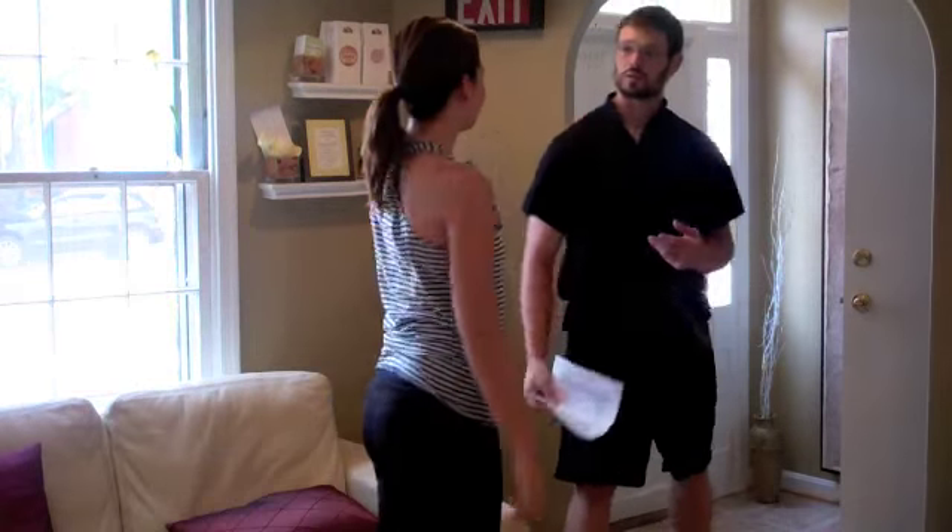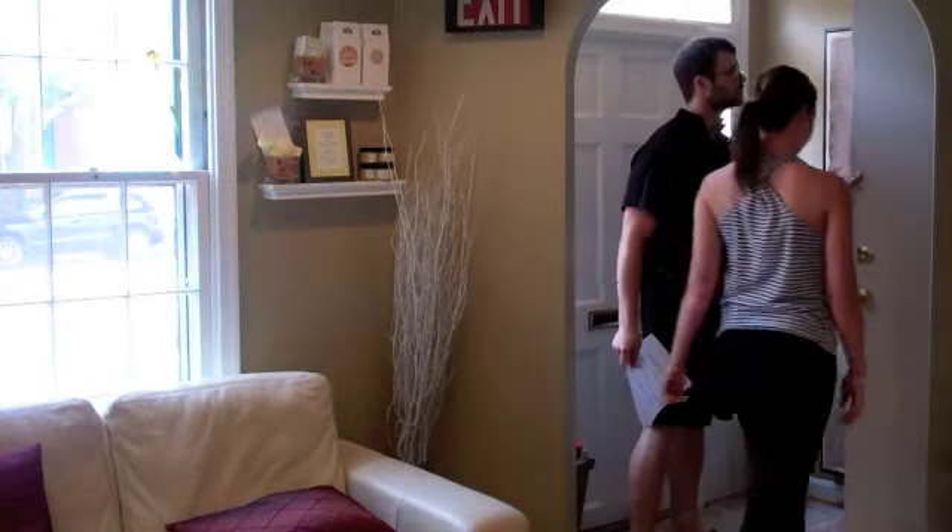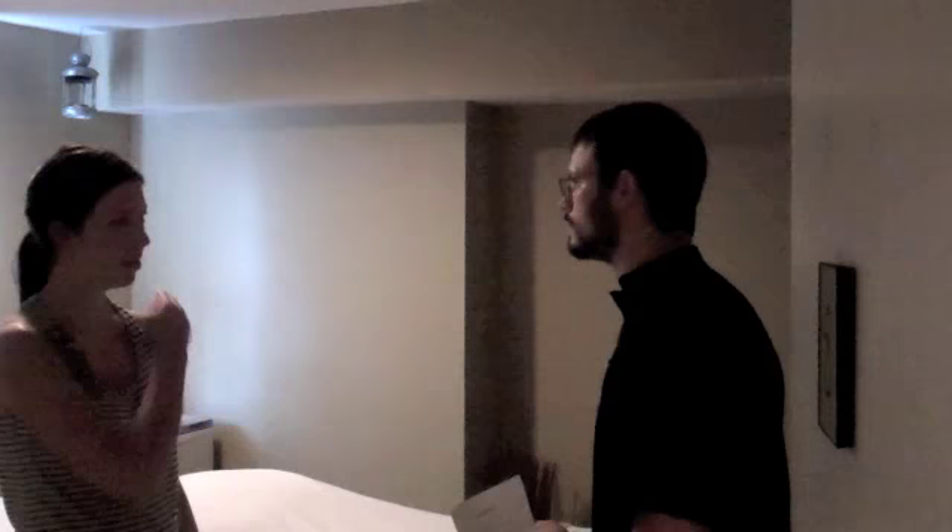After completing the forms, your therapist will escort you to your individual massage room. Each of our rooms have soft lighting and tranquil music to help you reach complete relaxation. This is also where your therapist will do a brief consultation to find out what you are looking to achieve out of your massage.